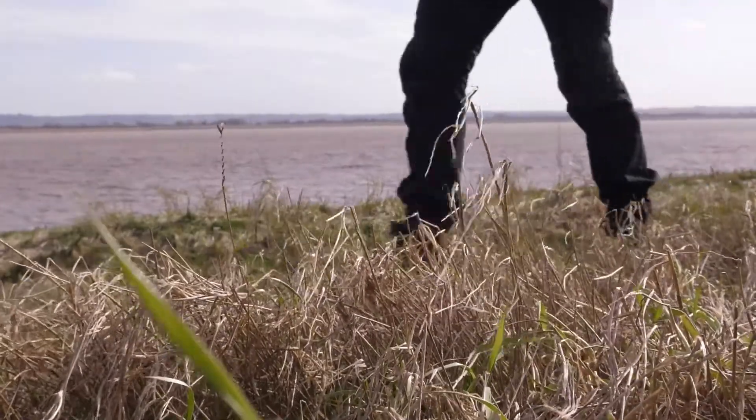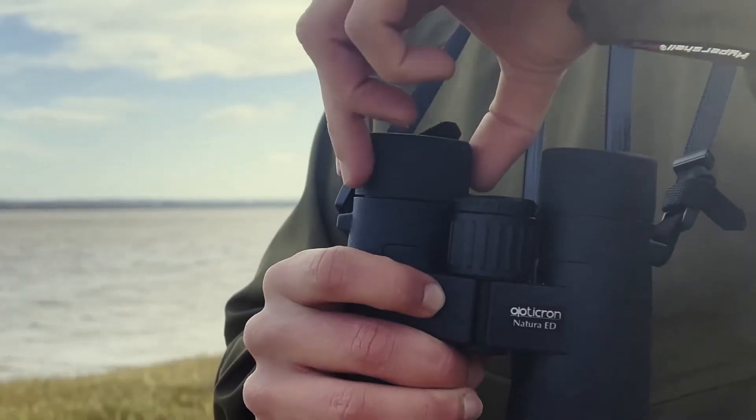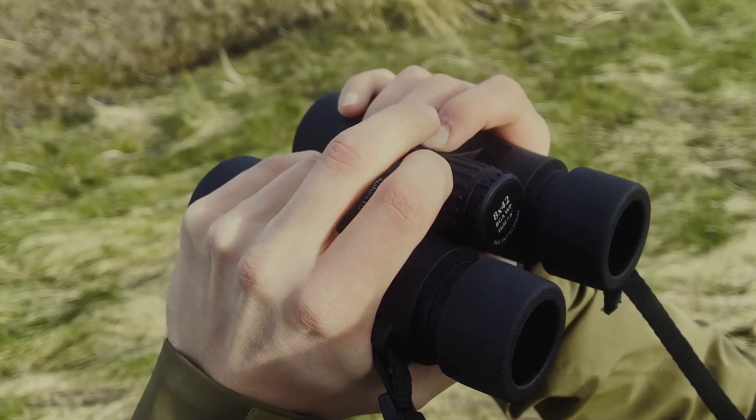Another useful aspect of Opticron's Natura BGA-ED 8x42s are the three-stage alloy retractable eye cups, wide wheel focusing, and close focus to two and a half metres.